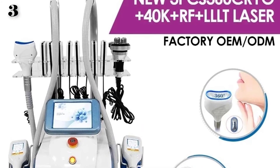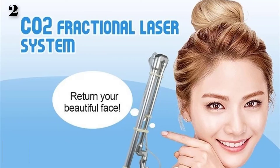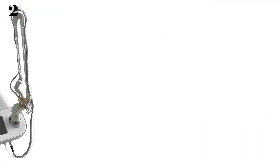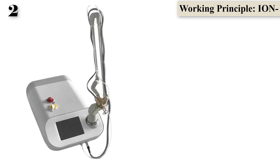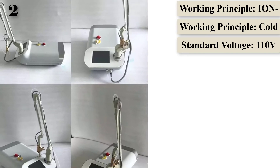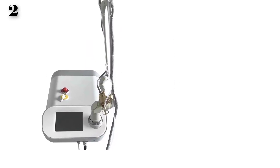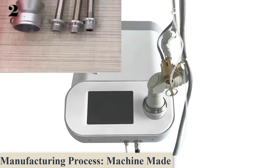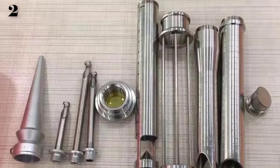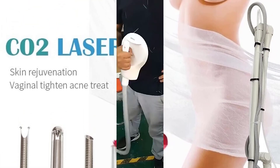Saving about half the treatment time to treat more customers. The next is Number 2: Portable CO2 Fractional Laser Stretch Marks Pigment Removal, Vagina Tightening, Skin Rejuvenation, Skin Whitening Salon Use Machine. Material: Acrylic. Function: Skin Rejuvenation, Skin Tightening, Facial Clean, Blemish Removal, Lifting. Power source: Dry Battery. Plug: US, EU, UK, AU. Manufacturing process: machine made. Working principle: ION-EMS Cold. Commodity Quality Certification: CE. Standard voltage: 110V / 220V. Certification: CE.